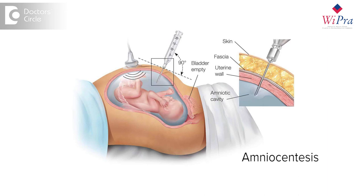Once we know that there is a clear pool of liquor, the patient is asked to lie still, antiseptic will be applied, the abdomen will be cleaned, and usually no anesthetic will be required. A small and thin hollow needle will be used and inserted into this free pool of liquor. The amniotic fluid sample that is obtained will then be sent for testing.